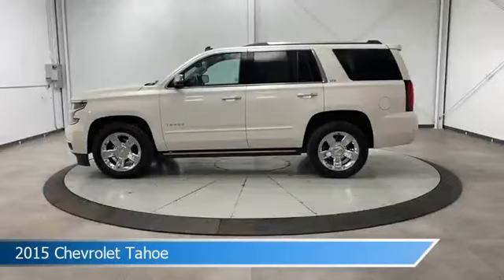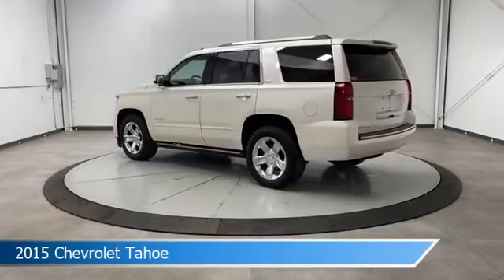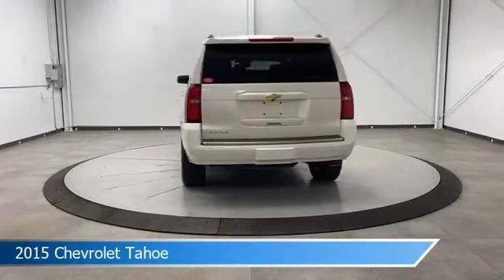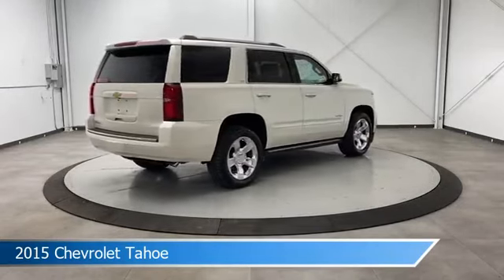Take a look at this 2015 Chevrolet Tahoe, equipped with a 6-speed automatic transmission in White Diamond Tricoat. This car comes with some great features including adaptive cruise control, brake assist, adjustable pedals, alloy wheels, and more. Come in and check it out today.